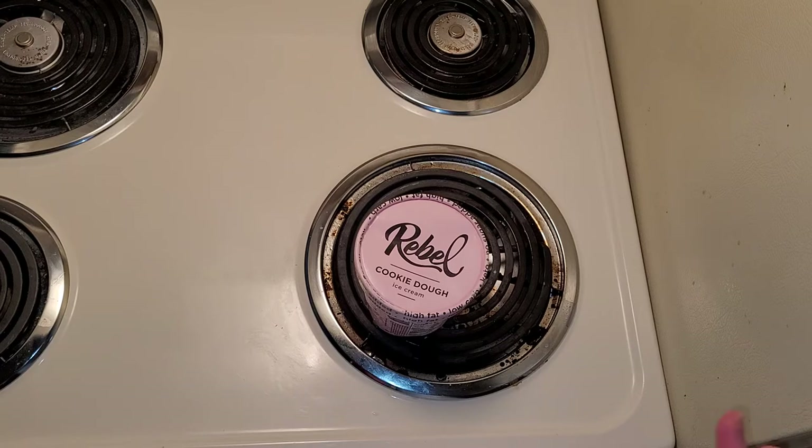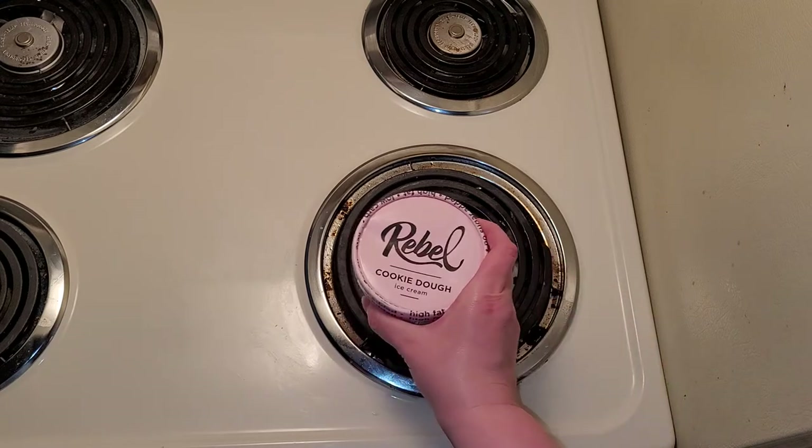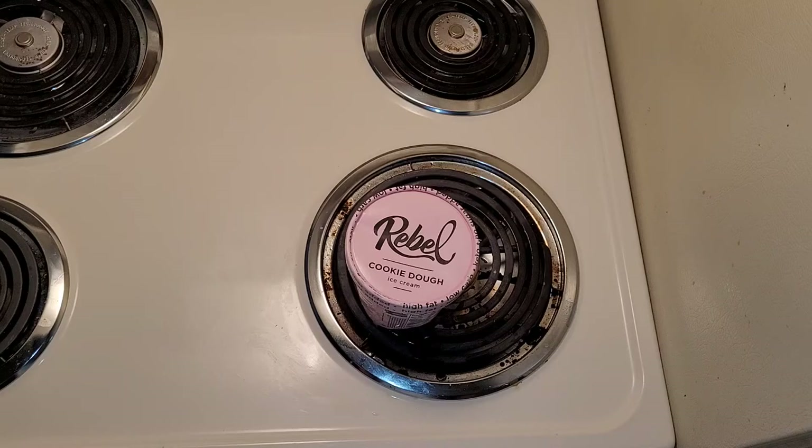It's not limited to being great just as a low-carb ice cream — it's just great. I would consider it on par with some of the big names, like Ben & Jerry's. If you have not tried this, I highly recommend it. It definitely helps me stave off cheating on low-carb. It has helped tremendously.